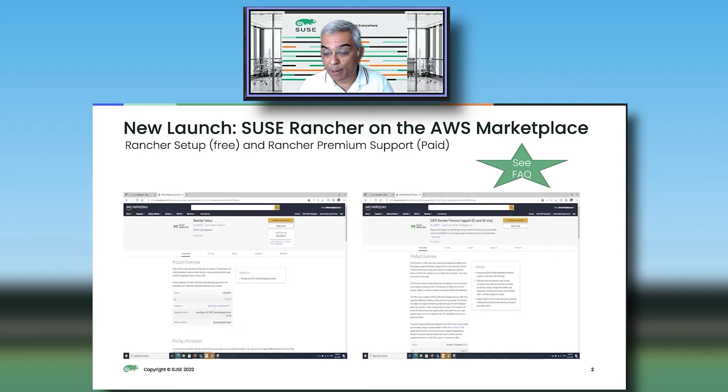What exactly have we published? We've published three listings. The first one is the Rancher setup that installs the free version of Rancher on an Amazon EKS cluster. Then we have two listings that add a paid subscription to the existing install of Rancher running in AWS. One of them is for EU-UK, and the other one is for the US and the rest of the world. The reason why we've done this is for tax and accounting reasons.